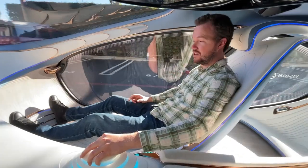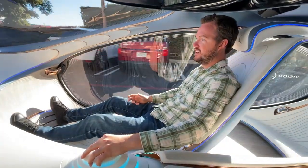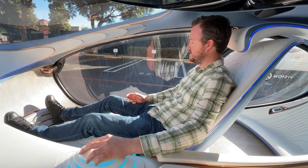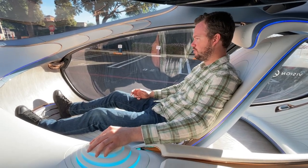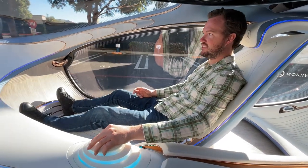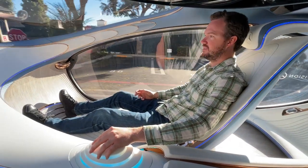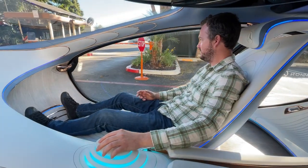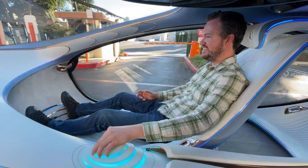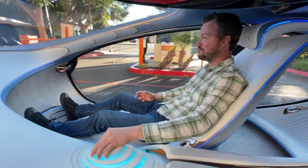Those spherical wheels and the rear axle steering give you a whole lot of versatility with how you want to drive it. For example, if you need to do some parallel parking, you can just twist the wheels, and it'll ease you in one axle at a time, which is very unusual. This is brilliant — this is really brilliant.